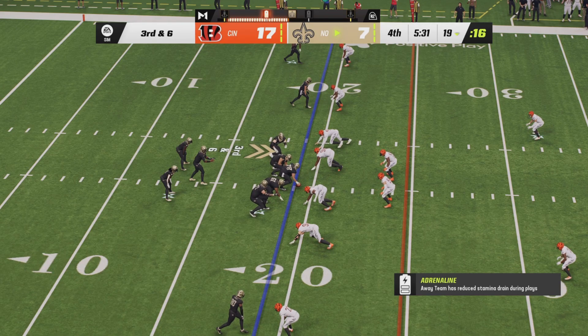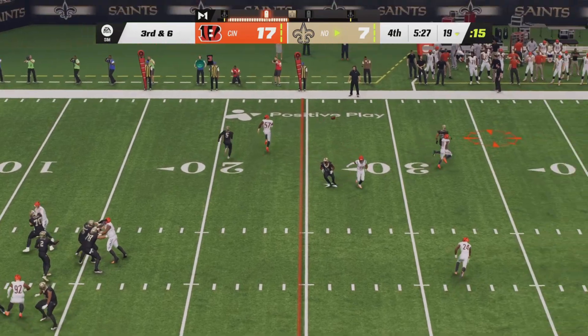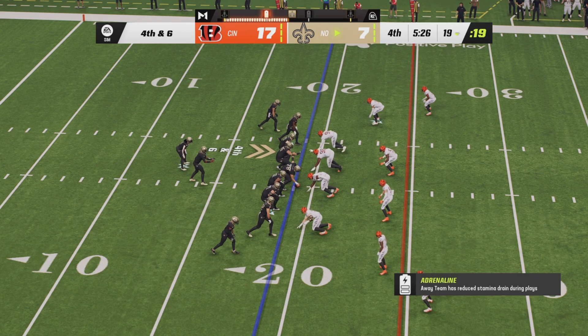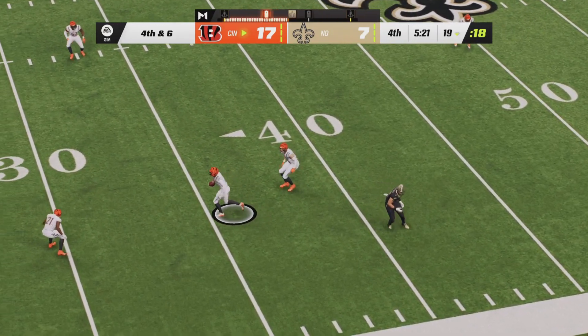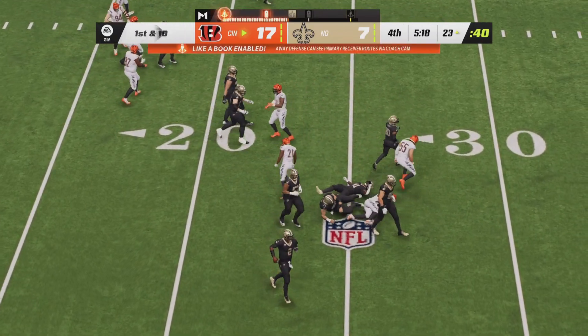Third and six now for the Saints. Two backs in the backfield for Jameis Winston as he drops back to pass, fires to the left side — it is incomplete. Excellent defense. Fourth down and six from their own 19, and maybe a surprising call — the Saints are going for it. Jameis Winston from the shotgun going to fire way down the right side — it is intercepted, picked off by Chidobe Awuzie into Saint territory.